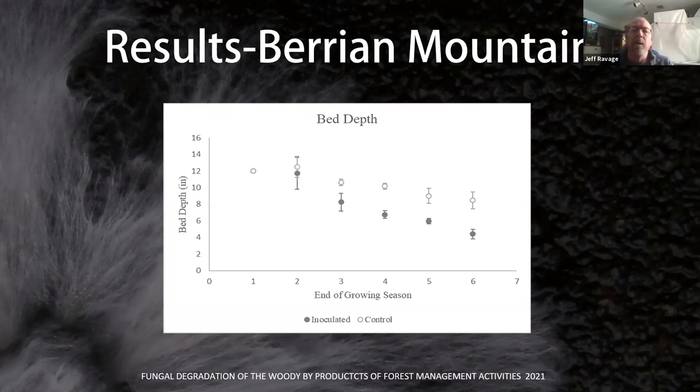Here are our results at the end of five years, covering six growing seasons. Both beds started at a depth of 12 inches. An interesting thing happened at the end of year two: our inoculated beds were actually deeper. When the mycelium really overtook the bed, it swelled — partly due to physical action of the mushroom body, but largely due to moisture, as fruiting bodies are 80-plus percent water. Then from season three onward, the inoculated bed depth decreased from 12 inches down to around four inches.